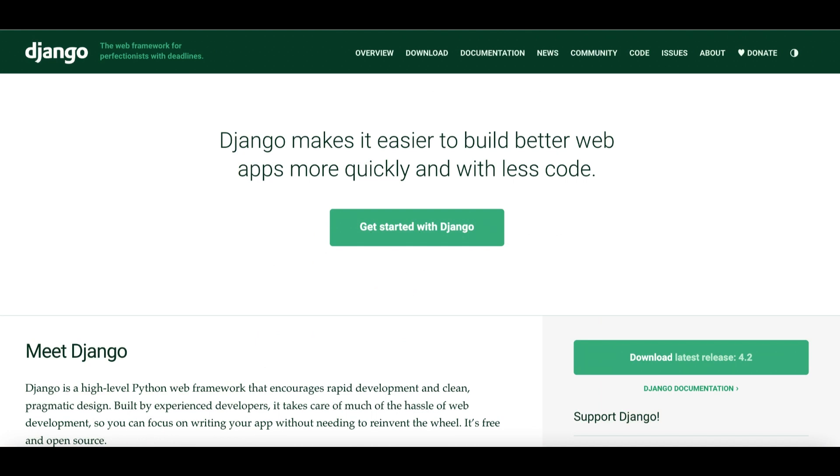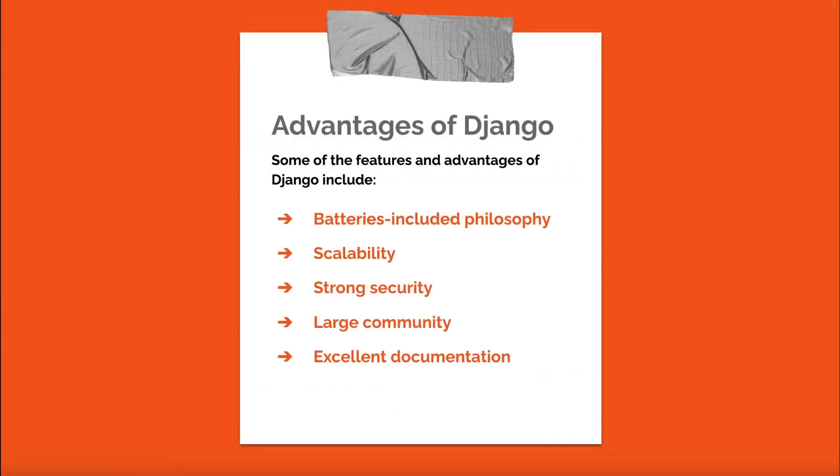Django is a high-level, open-source web framework for Python that promotes rapid development and clean, pragmatic design. It follows the model-view-controller architectural pattern and offers a variety of features to streamline web development. Some features and advantages of Django include: batteries-included philosophy — Django comes with a wide array of built-in modules and tools, such as an ORM, authentication system, and admin interface, which can speed up development and reduce the need for third-party libraries.